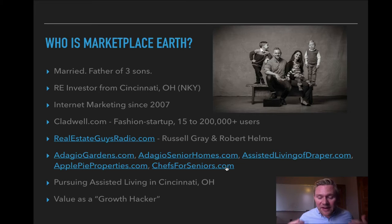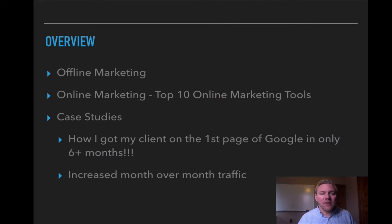My value is I love bringing growth to companies, especially if you're a new company. That's kind of Marketplace Earth — we're all about bringing a marketing strategy that brings growth to your online presence. In this video, I want to talk about marketing, show you some case studies, and show you how I've taken one of Gene's students to the first page of Google and how we're getting excellent results, with traffic going up month over month.